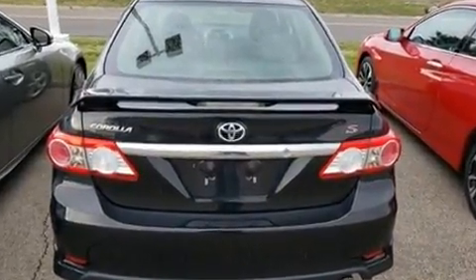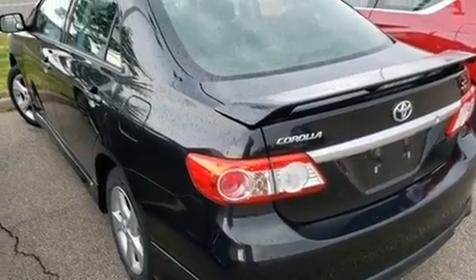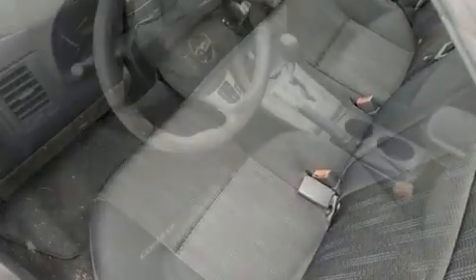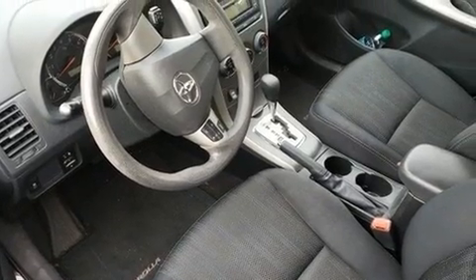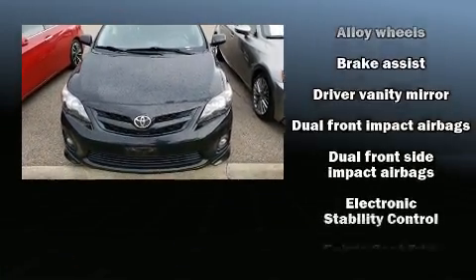All of the premium features expected of a Toyota are offered, including one-touch window functionality, a tachometer, front fog lights, remote keyless entry, and cruise control. Premium sound drives six speakers, providing you and your passengers a sensational audio experience.